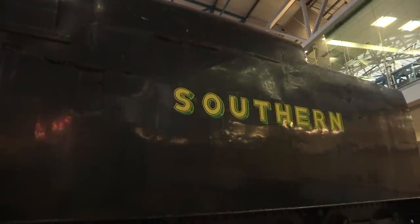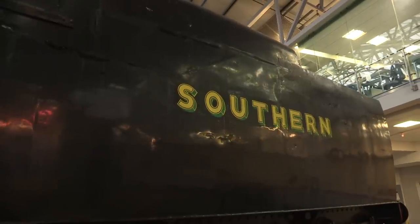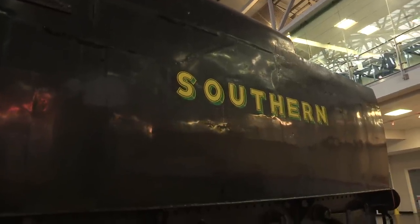But Bulleid held strong faith in his engineering. Legend has it that during testing between Ashford and Tunbridge, Bulleid sat on the coal pile on top of his engine while it ran up to 60 miles an hour — backwards.